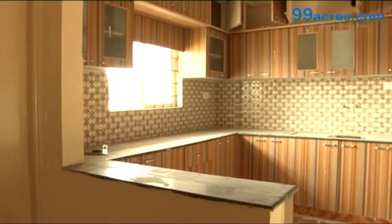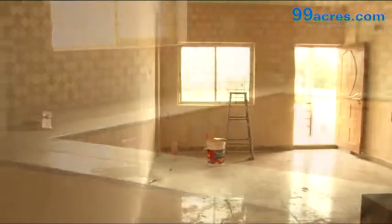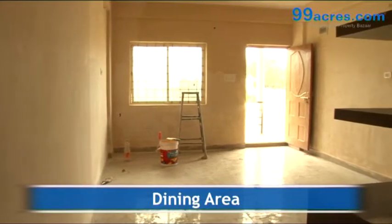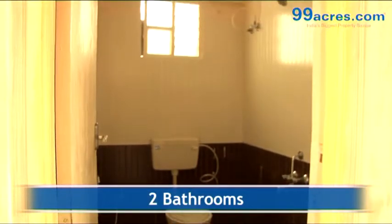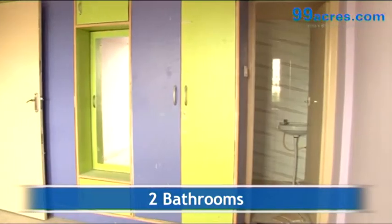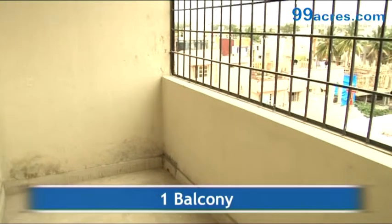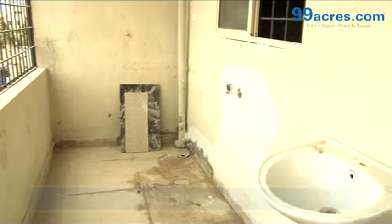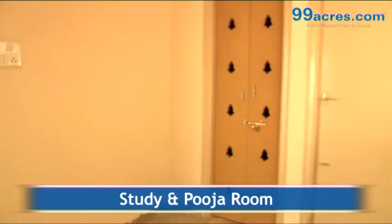The kitchen has a granite platform with dado above it. There is a separate dining area. The apartment has two bathrooms — one common and one attached — one balcony, a utility area, a study, and a puja room.